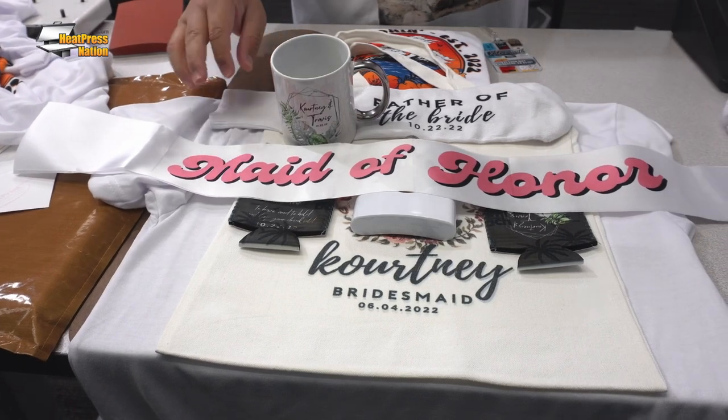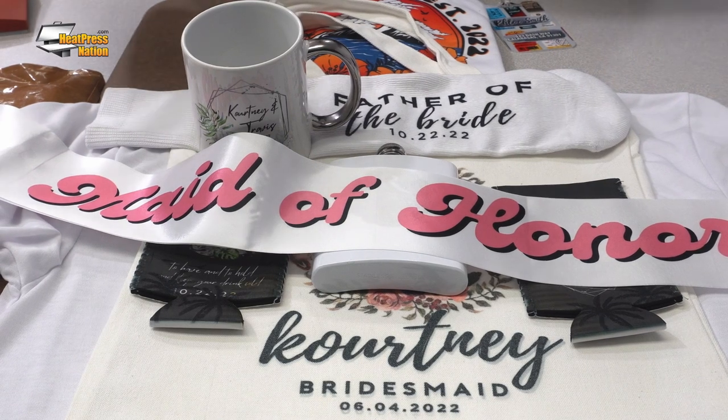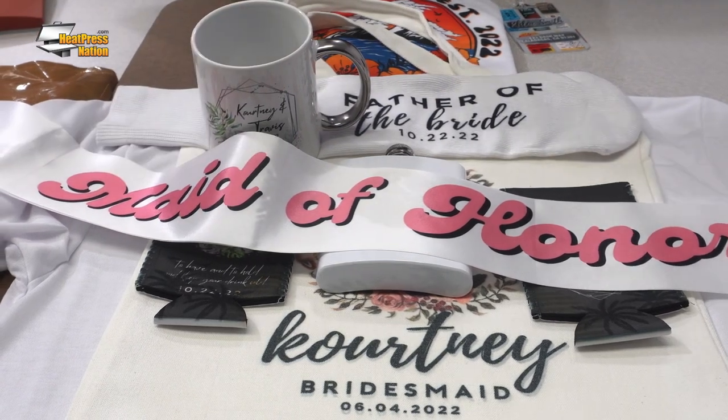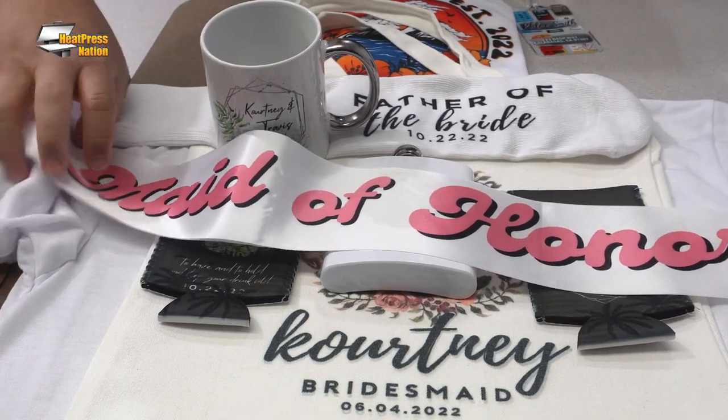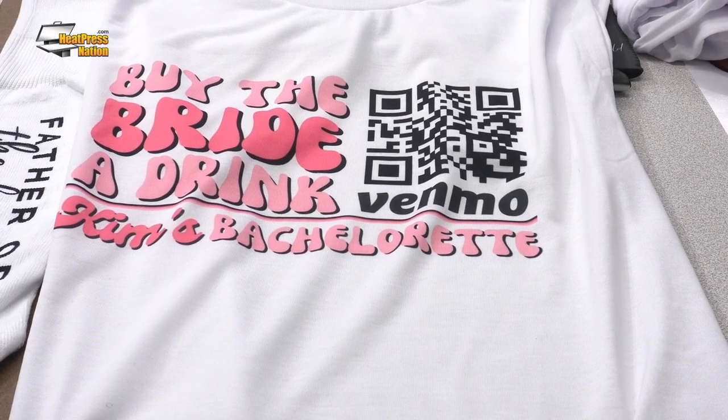So instead of just making one shirt and getting profit for one shirt, you're able to get a profit for a larger order. And these are an absolute breeze. These bachelorette party tees and sashes are both made of white polyester, so the sublimation process is super easy, super quick. It's very permanent, very vibrant in color, and these are just amazing crowd pleasers that I'm sure your clients are going to love.